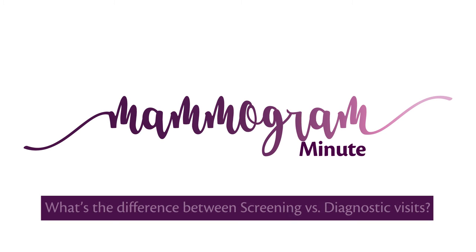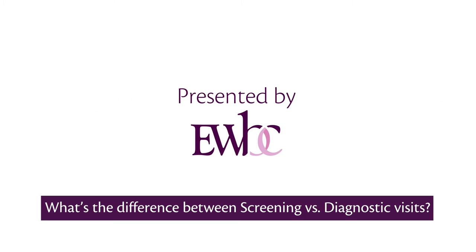Your Mammogram Minute. A health and wellness resource presented by the breast imaging specialists at EWBC.